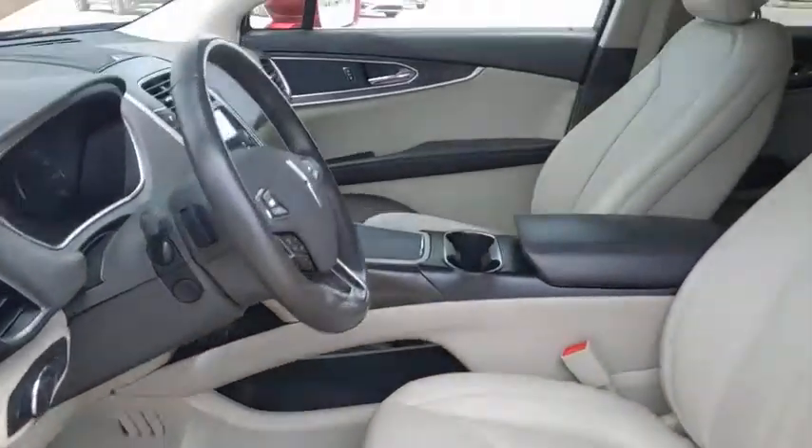Power windows, rear window defroster, compass, panic alarm. Your new ride is just a phone call away.